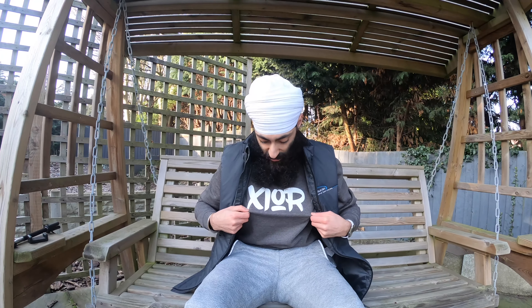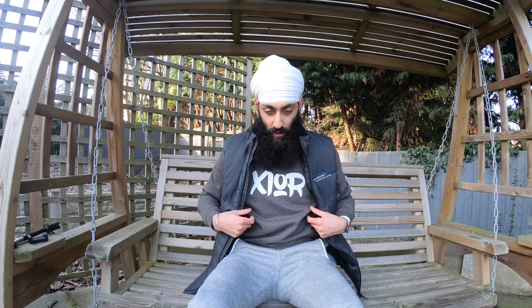Hi guys, welcome back to Prince's channel. This video is sponsored by XO clothing - this is the new sweatshirt, dark grey. There's black, grey, and red coming out soon. Today's topic is on where I got Prince from.